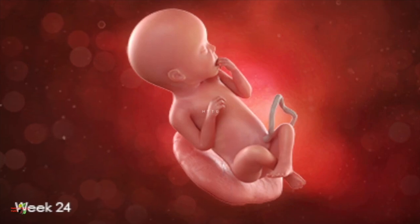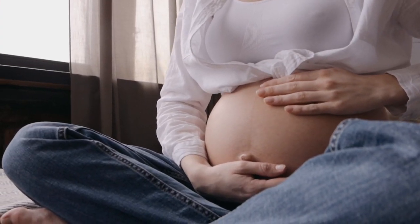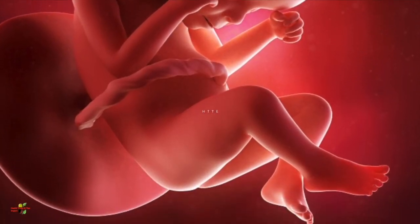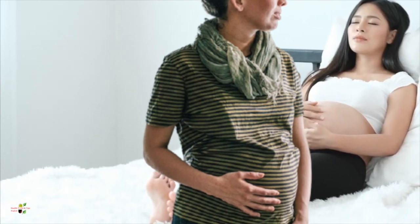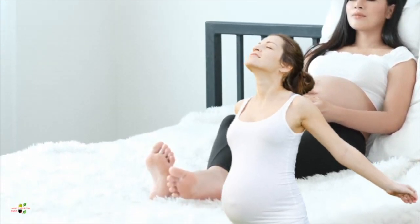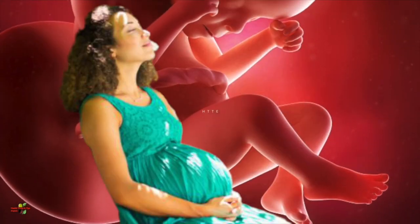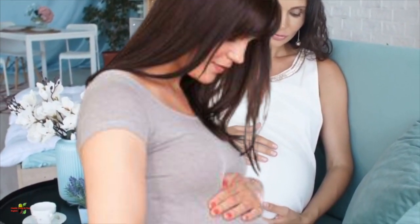The baby is now capable of understanding taste, touch, sound, and light — and the baby is able to respond in accordance with where they are coming from. Whenever the mother will expose the stomach to a high intensity light, the baby has the ability to cover the face using his or her hands. The same goes with the sounds that are coming from outside the womb.